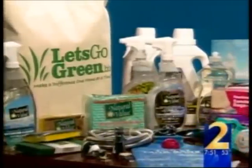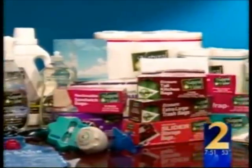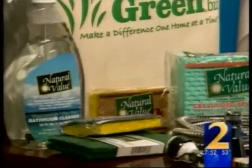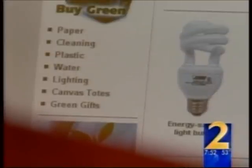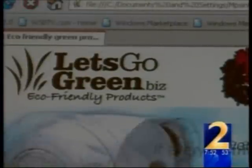Kyle Jodice founded LetsGoGreen.biz to provide the average homeowner with environmentally friendly, everyday products. 'I was not more environmentally conscious than the next person. I have kids, hope to have grandkids one day, and it's — well, what can I do? The products that we have are not in your local stores. You can't go out and really find these things. So we put them all together in one place where you can get a lot of products.' LetsGoGreen is an online company selling eco-friendly products to the homeowner.